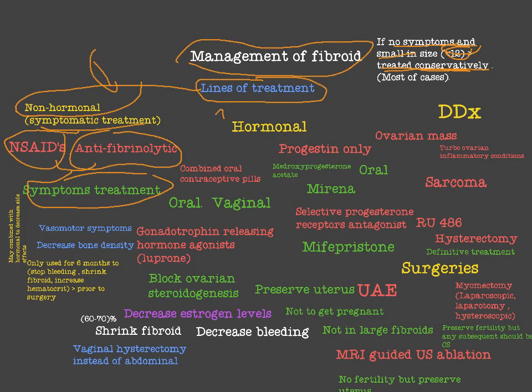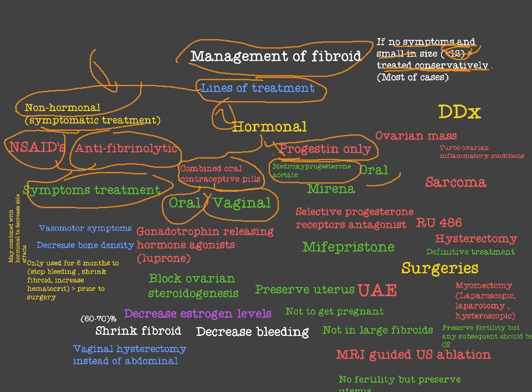The second line is hormonal treatment like combined oral contraceptive pills. As mentioned in the previous video, combined oral contraceptive pills may reduce or prevent the formation of new fibroids, but old fibroids will not be treated this way. Progesterone-only options like medroxyprogesterone acetate, oral progesterone, and Mirena in small doses are used to treat symptoms of fibroid, not to shrink the fibroid itself.